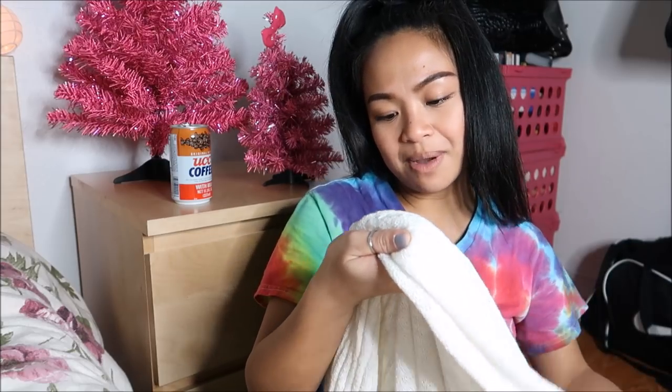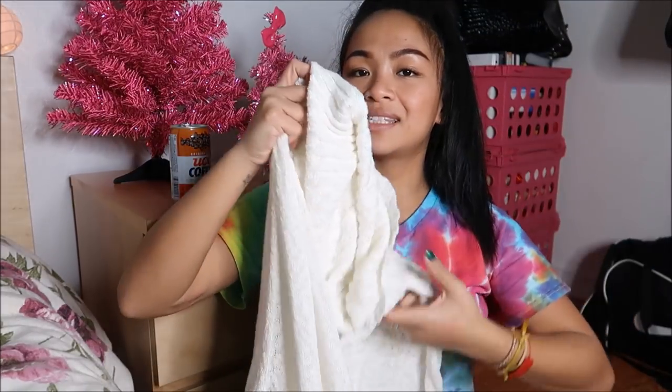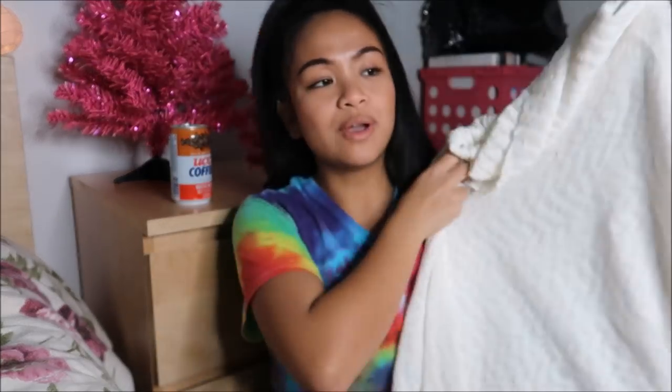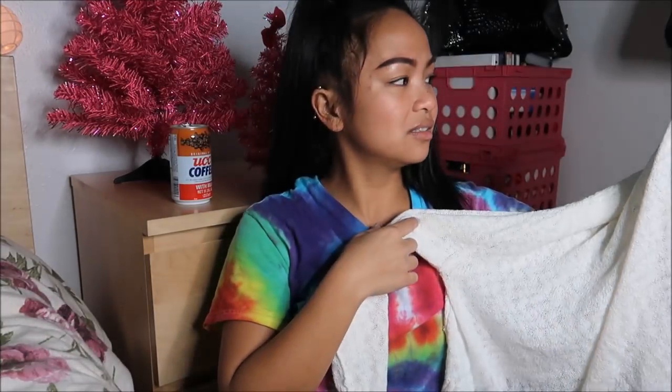The next thing I have is by BP in a size large. If I remember correctly, BP is a Nordstrom brand — correct me if I'm wrong, but I'm pretty sure. It's a long-sleeved sweater and it's slouchy on the neckline. Since it's large, I can make it into an off-the-shoulder look. You'll see on the try-on, but it's super cute, super slouchy, so comfortable and wintery.